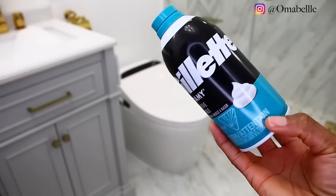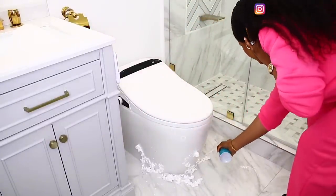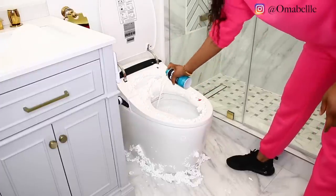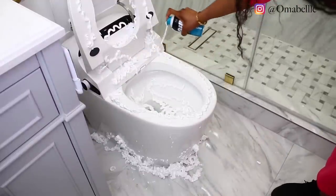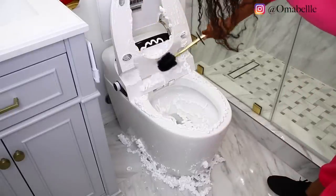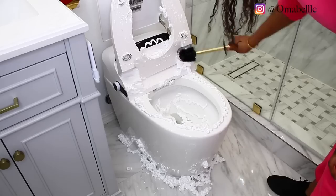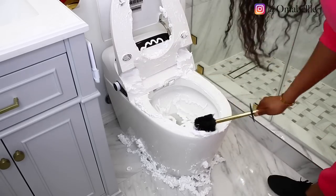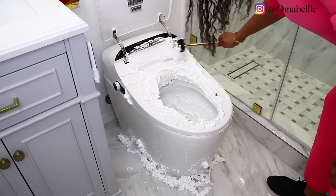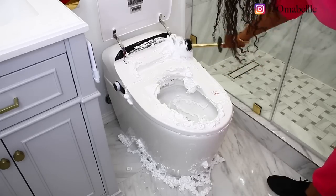My second tip is using a foaming shaving cream — whatever you want to call it. I have the Gillette — it's sometimes very difficult for me to pronounce — but basically you go ahead and spray this in your toilet and around your toilet. A lot of people don't know that shaving cream is actually a concentrated soap, so it's a soap that has already been concentrated, which makes it look so foamy. It's a good cleaning detergent, and all I do is spray it around my toilet and inside my toilet, then use my toilet brush to wipe and clean it.